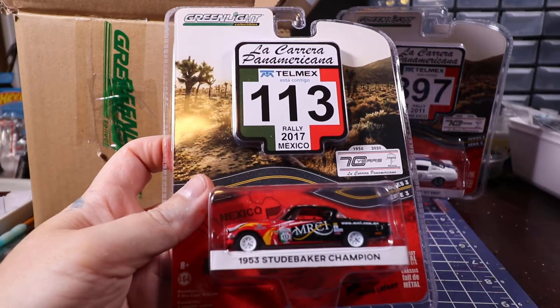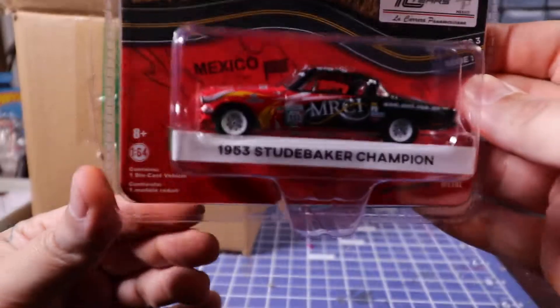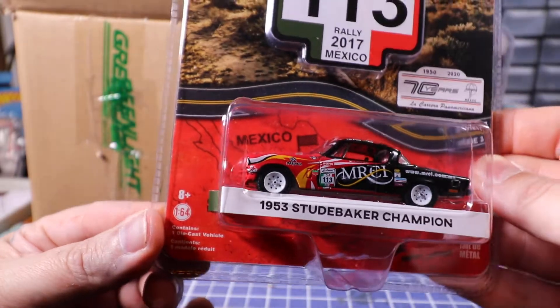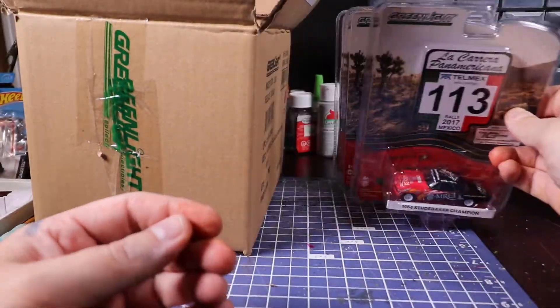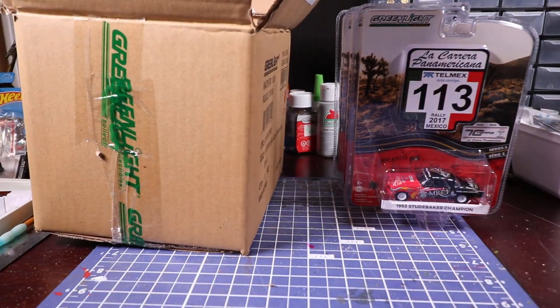Here is the 1953 Studebaker Champion. That one looks really cool. As of 2017 they're still doing it — I don't know if they did one for 2020.